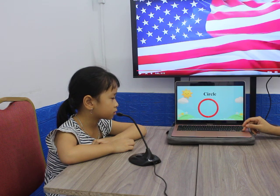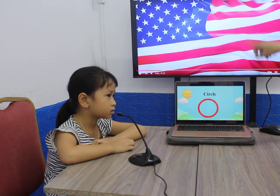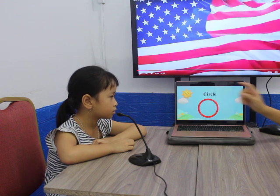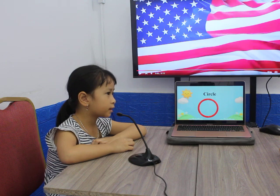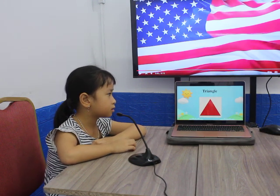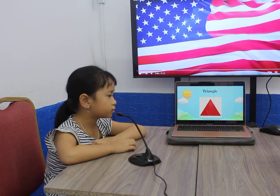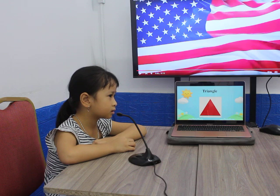Okay, what shape is this? It's a circle. Is this a green circle? No, it isn't. It's a red circle. Okay, next one. What shape is this? It's a yellow triangle. No, it isn't. It's a red triangle.